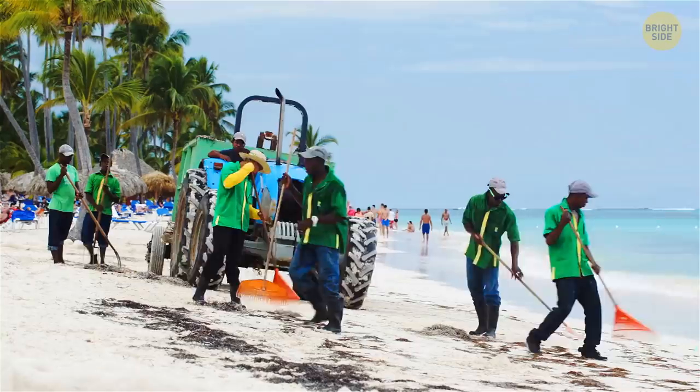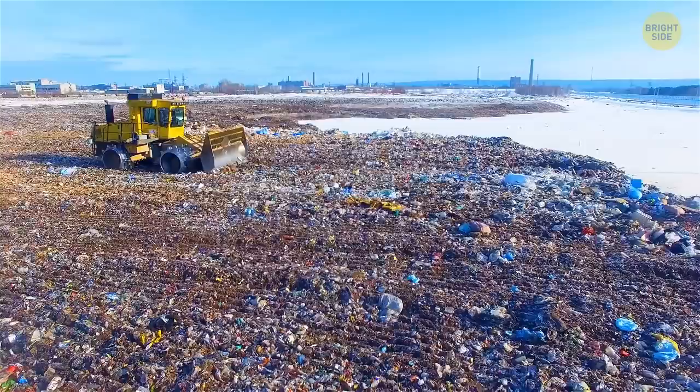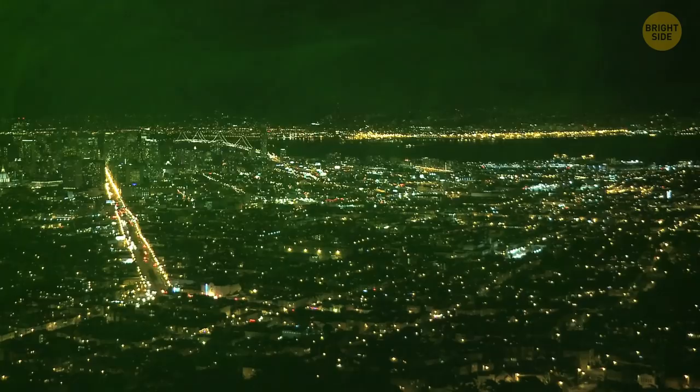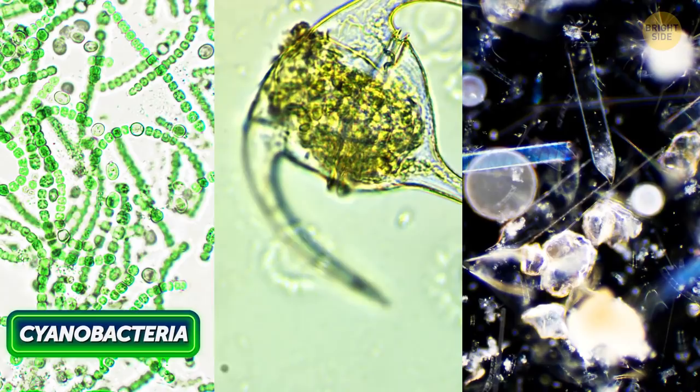On some beaches, bulldozers pile up the algae into dump trucks and bring it to special centers. There, workers dry the seaweed and get rid of it. But sometimes these centers have to be temporarily closed — algae mixed with sand and mud smell so awful that local people can't sleep at night because of the stench. There are three types of dangerous algae that can gather into harmful algal blooms: cyanobacteria, dinoflagellates, and diatoms.